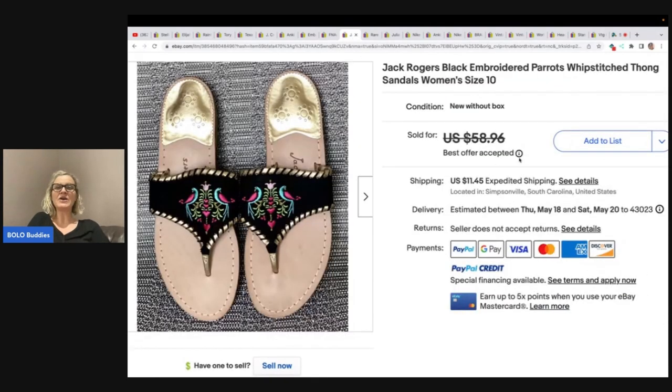These are Jack Rogers black embroidered parrots whipstitched thong sandals — some keywords I would not know to use. Check her out for keywords on clothing and shoes. These are a size 10. She got these at the regular Goodwill — not the bins, where you pay more — for $5.25, and she took a best offer of $45 plus shipping.